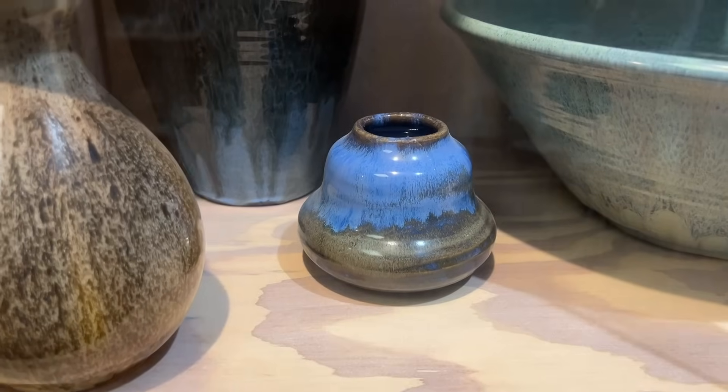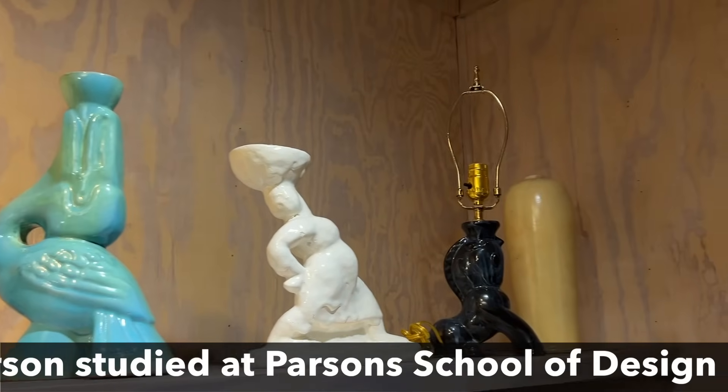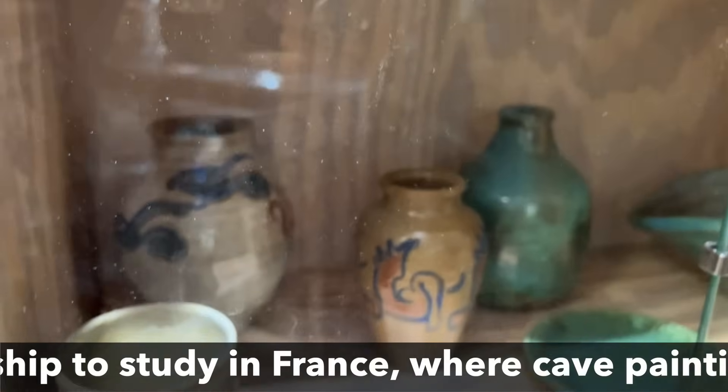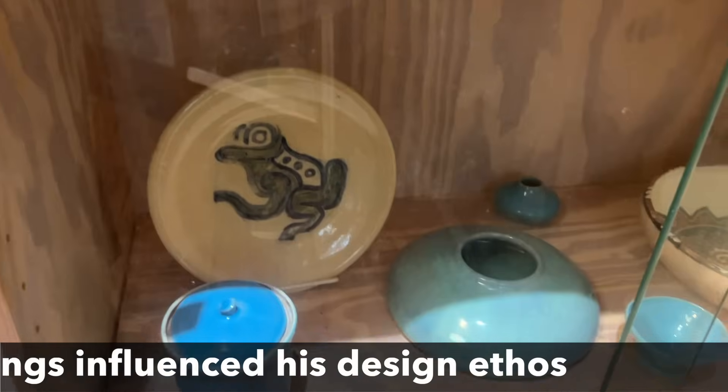Very modernist crystalline glaze. They've made everything from lamps to vases to functional utilitarian ware, but all really interestingly decorated. I like this one with the frogs and the fish.